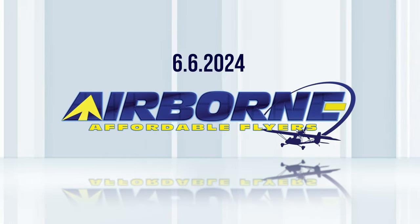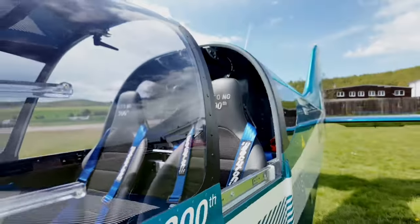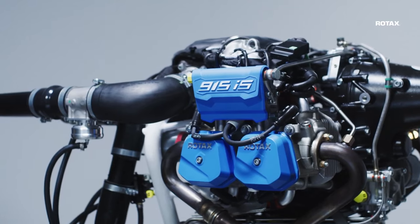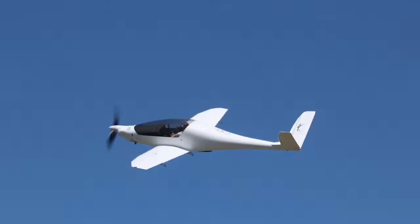Coming up on today's episode of Airborne Affordable Flyers: Direct Fly delivers 200th Alto LSA; Rotax publishes service bulletin for all 915i and 916i engines; RISEN 916 ISV heading for Oshkosh the hard way. I'm your host, Holland Lee.